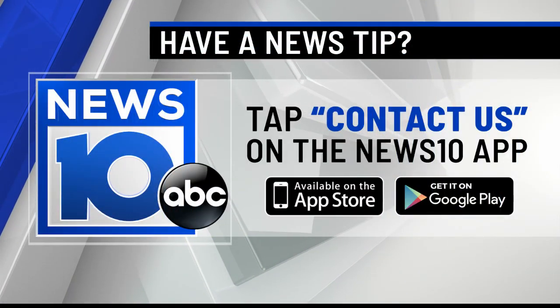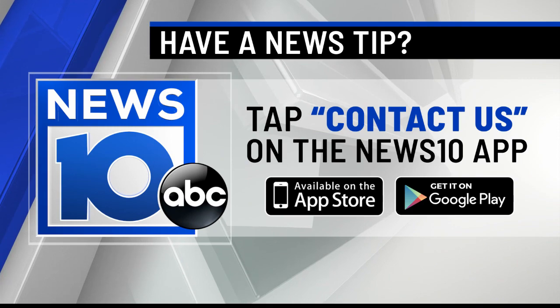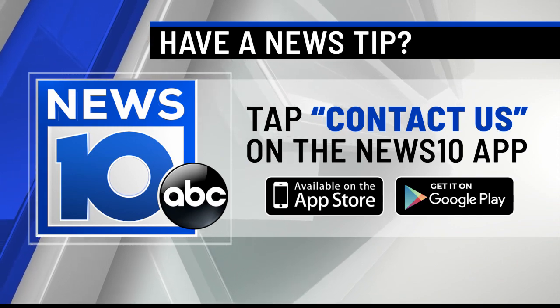If you have a story, a tip, a video, something you want us to see, share it with us at the News 10 ABC app. You can find our app on Google Play or the App Store — and did we mention it's free? Cheesy, salty, crunchy — all good. I'm in.